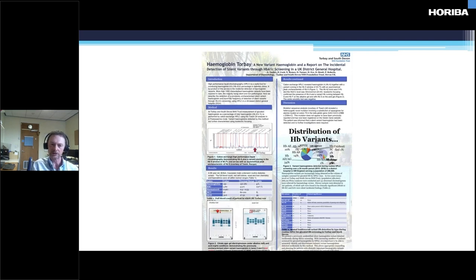One of our other consultants put a poster together which was presented at the ISLH. A lot of this work was also done as a project from one of our trainee BMSs for her registration portfolio. So we've got her to thank, and our consultants, for putting this poster together with all the data.